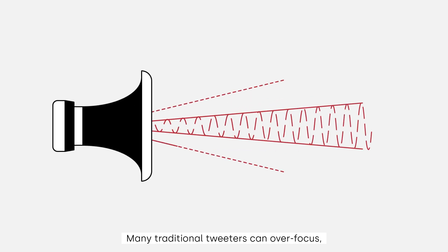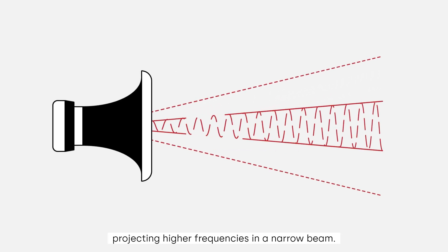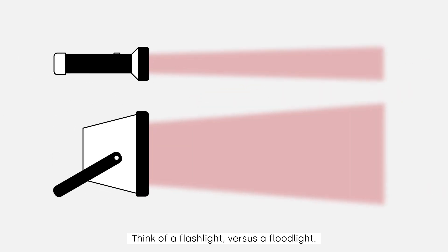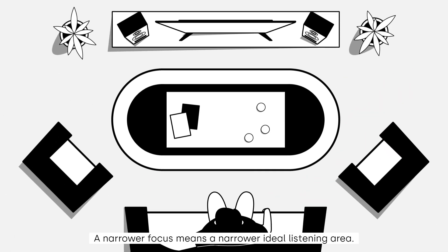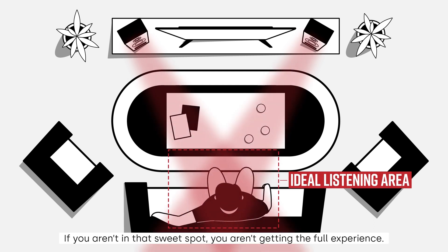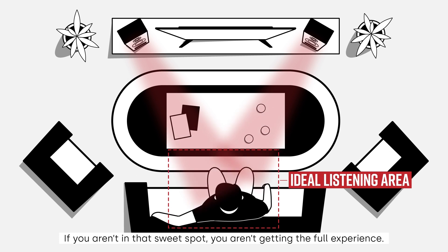Many traditional tweeters can over-focus, projecting higher frequencies in a narrow beam. Think of a flashlight versus a floodlight — a narrower focus means a narrower ideal listening area. If you aren't in that sweet spot, you aren't getting the full experience.